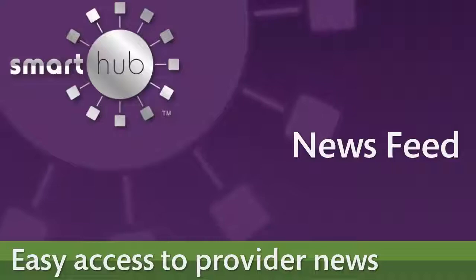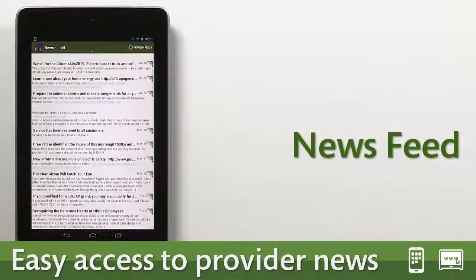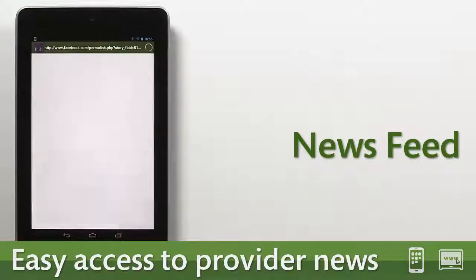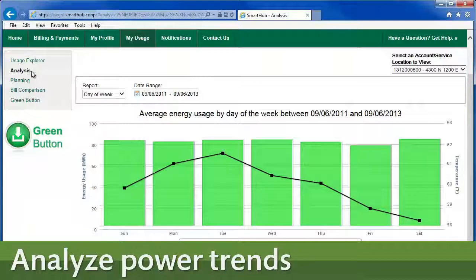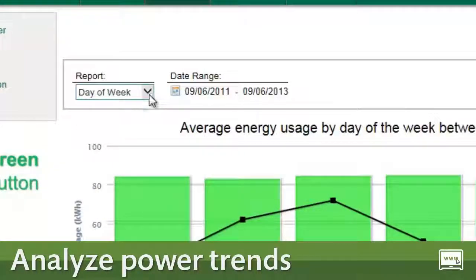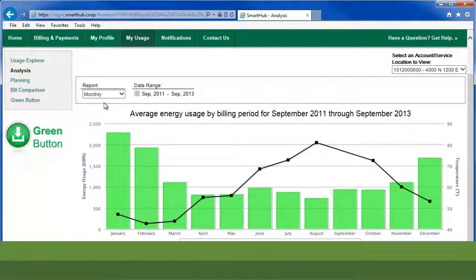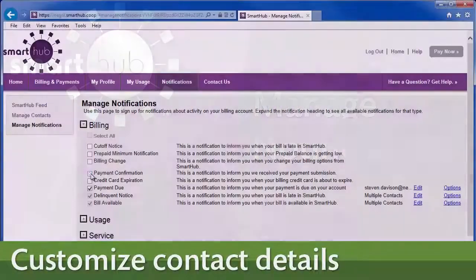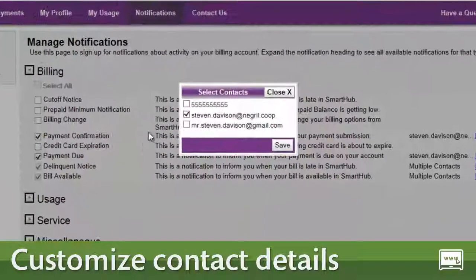Stay connected to the latest updates and alerts regarding your provider without visiting all the individual social media sites. Forget saving old bills or doing calculations by hand — SmartHub Web allows you to analyze your energy use trends over time. Rather receive account notifications by text message instead of email, or do you want both? Manage your notifications and contacts with SmartHub Web.